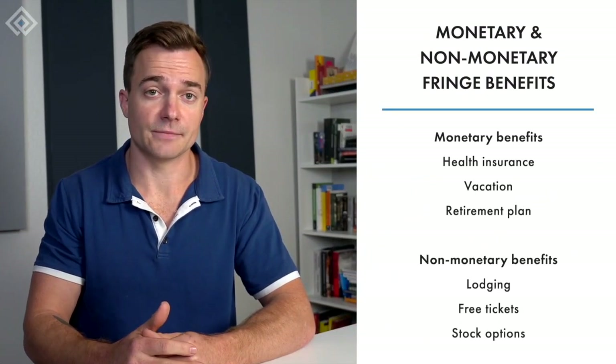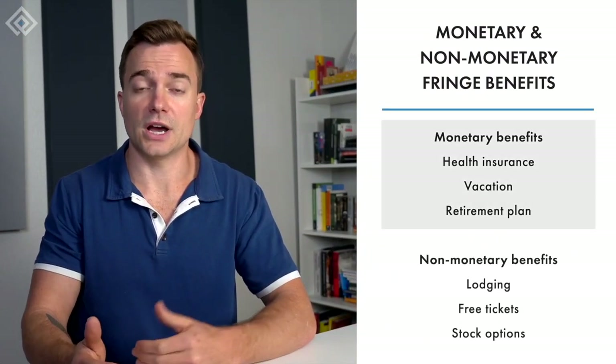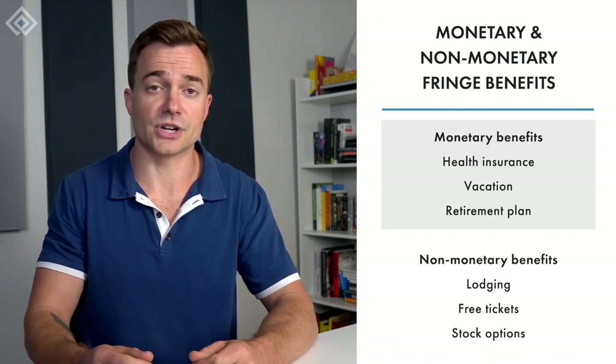Fringe benefits are compensation or perks given to employees in addition to their regular salary. As an employer or HR professional, learning about fringe benefits lets you understand how these perks impact your business's budget and taxes. Fringe benefits can be either monetary or non-monetary. Monetary fringe benefits include health insurance, vacation pay, and retirement plans.